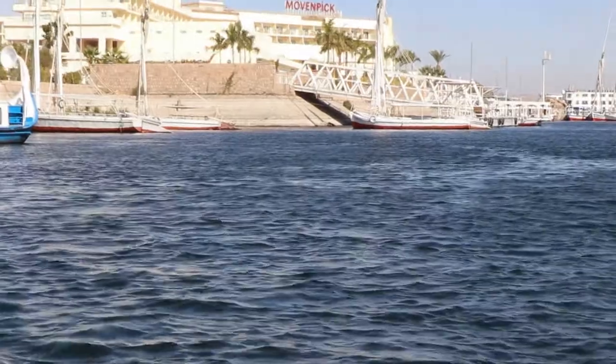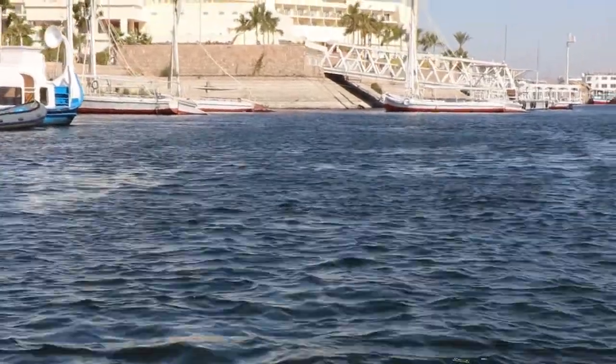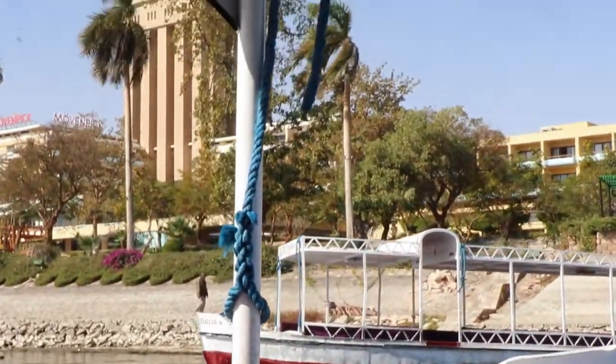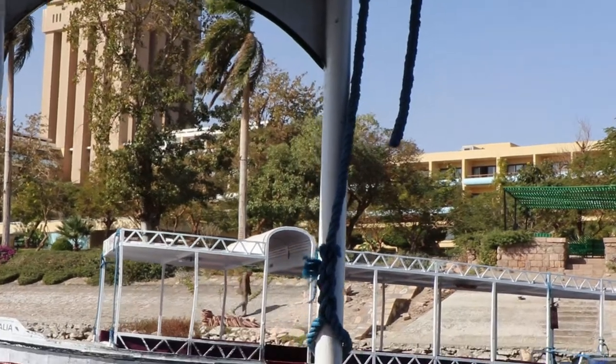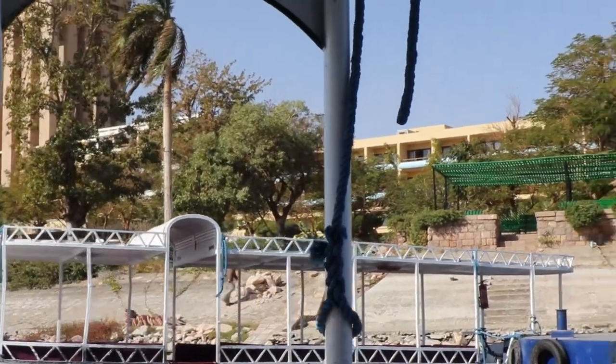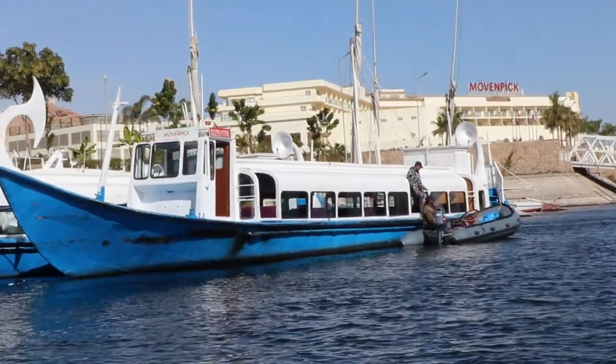There's the Movenpick — the newer one, as they call it, the new Movenpick. And there's the Movenpick, the old one where we stayed. That's about it for the island with the two Movenpicks. There's not much else. It's called Elephantine Island.